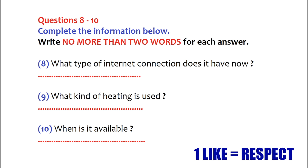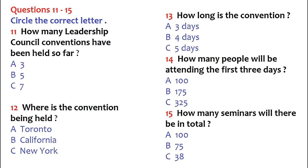That is the end of part one. You now have half a minute to check your answers. You now turn to part two. You are going to hear the director of the Leadership Council give his welcome address at a convention. First, you have some time to look at questions 11 to 15.